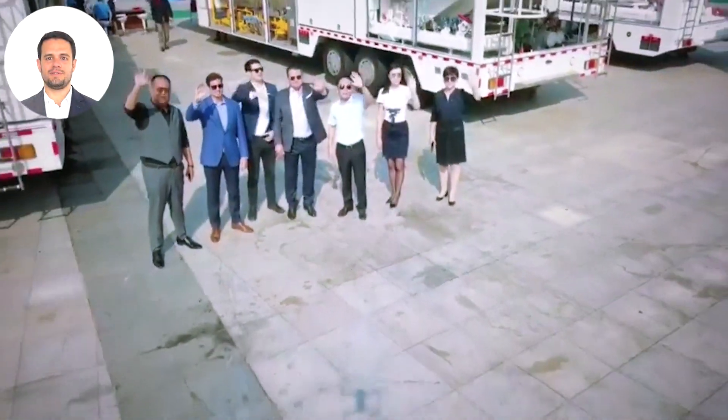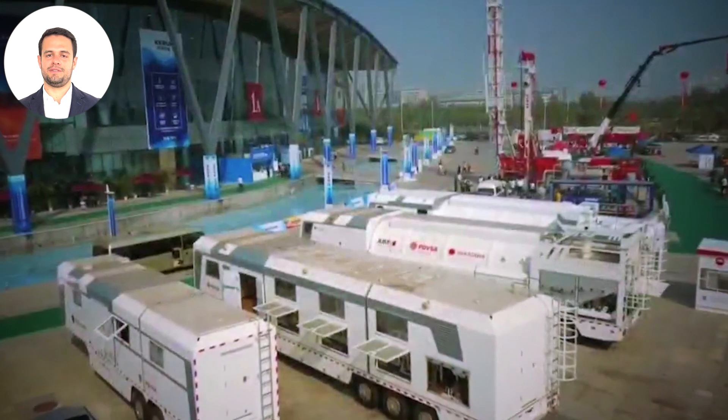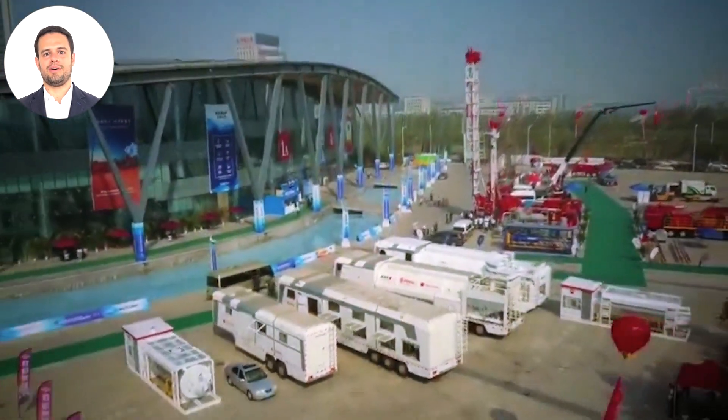At Nakasawa Resources, we commit to quality, innovation, and efficiency. Contact us to learn more about our technology and services. Thank you.